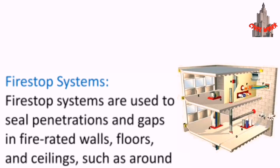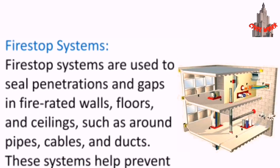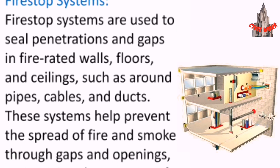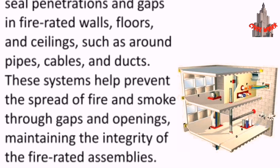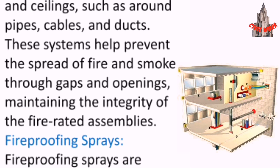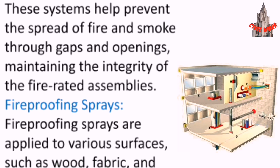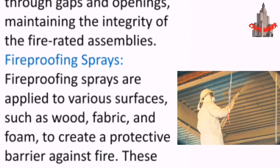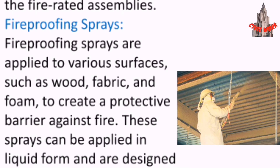Fire stop systems are used to seal penetrations and gaps in fire-rated walls, floors, and ceilings, such as around pipes, cables, and ducts. These systems help prevent the spread of fire and smoke through gaps and openings, maintaining the integrity of the fire-rated assemblies.